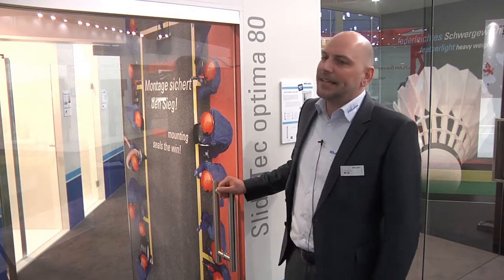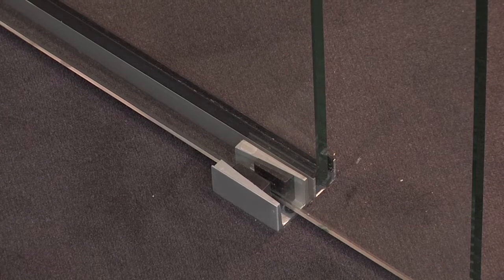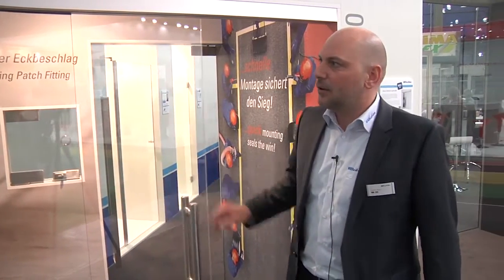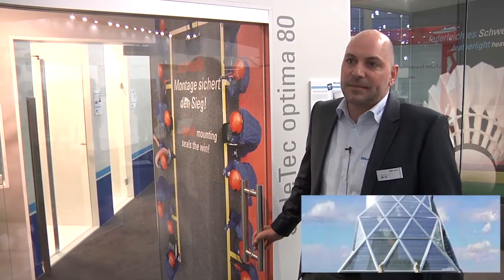What we also do is a wide range of sliding door hardware. We have our own system, it's the SlideTech Optima family, and we have a 50 kilogram, 80 kilogram version, and a 150 kilogram version. We see here the 80 kilogram version with a damper mechanism. It's damped in both directions — opening and closing direction. And it's a very easy to install system, which we offer to our customers.